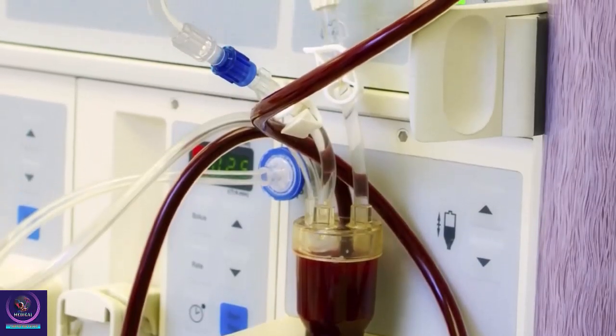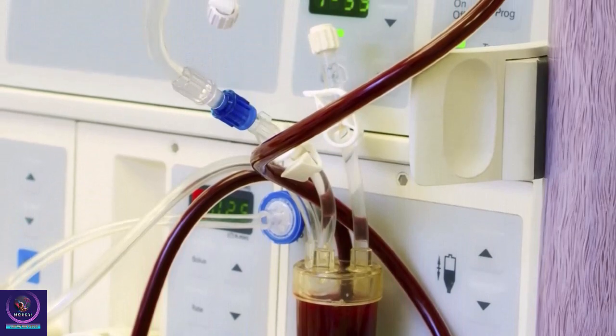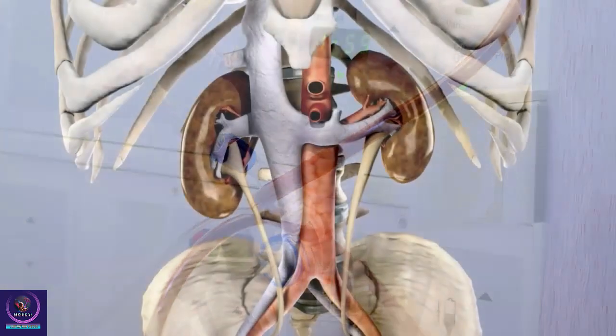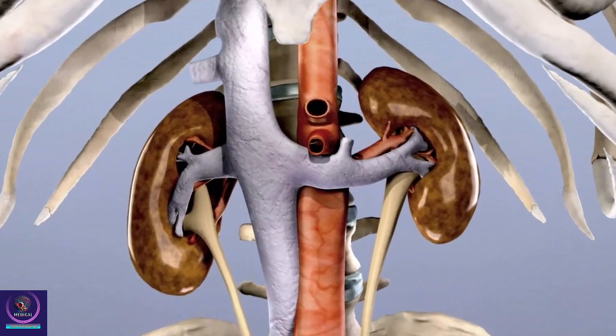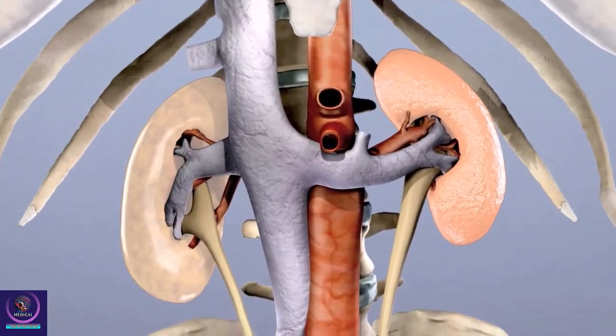Dialysis can significantly impact your life. It requires scheduling and special equipment. And while you are on dialysis, you may need to make changes to your diet and to your activities.